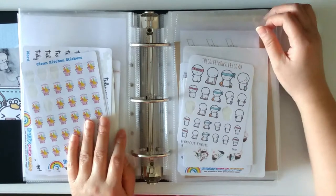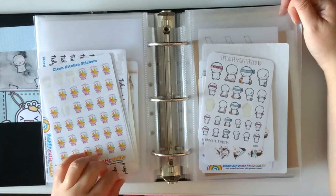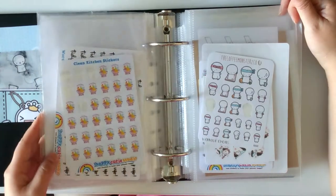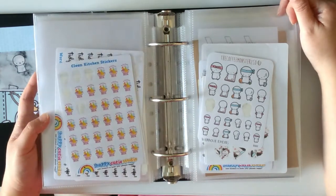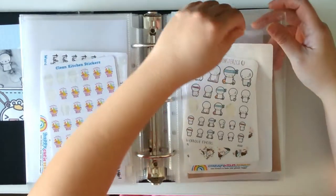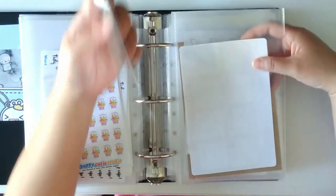I'm probably just going to put the names of the sticker shops in the description box below. If you want details of each and every sticker, you might have to go to the sticker shops' page and look it up, unfortunately, because there's like a ton of stickers here and I don't have enough time to type it all out. I apologize for that, but listing the names of the sticker shops is the best I can do at this time.